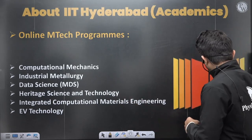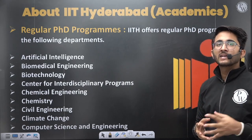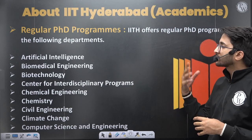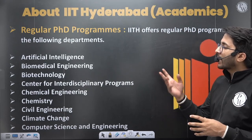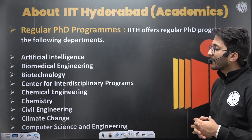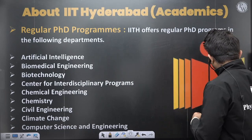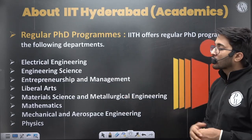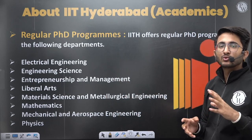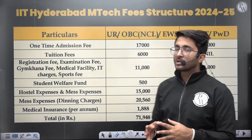Students with an average or low GATE scorecard have the option to pursue a PhD. PhD courses available include Artificial Intelligence, Biomedical Engineering, Biotechnology, Chemical Engineering, Chemistry, Civil Engineering, Climate Change, and Computer Science, among others. You can choose whichever PhD course interests you.